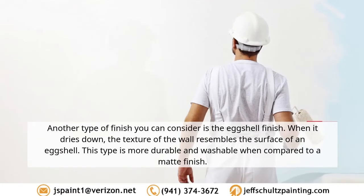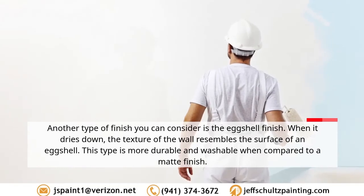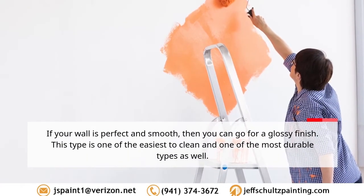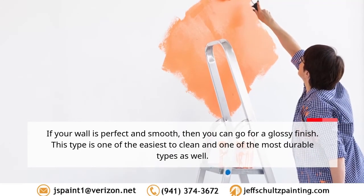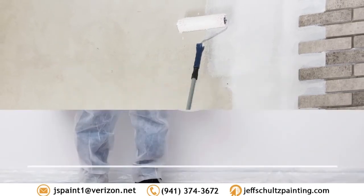Another finish option is eggshell — when it dries, the texture of the wall resembles the surface of an eggshell. This type is more durable and washable compared to a matte finish. If your wall is perfect and smooth, you can go for a glossy finish, which is one of the easiest to clean and one of the most durable types as well.